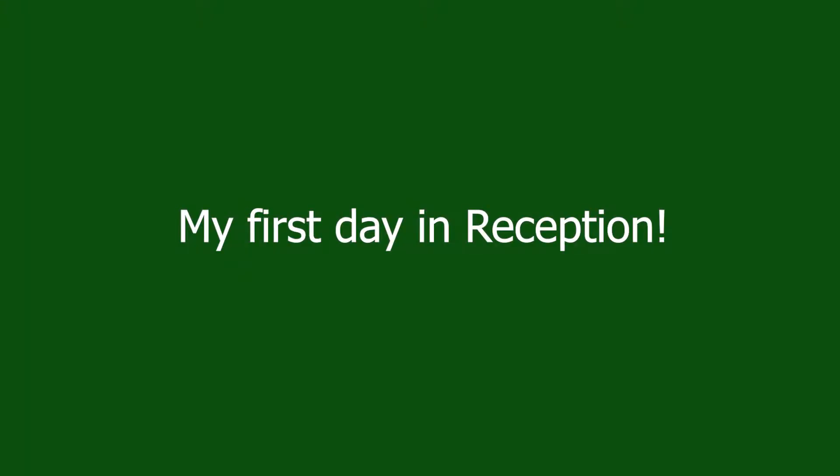Hi new reception class! I can't wait to see you next week. I've put together this little video just to show you what to expect when you come in on Monday. Things have changed a little bit over the summer, so I hope you enjoy it and I'll see you all on Monday. I've got some help from Reuben and Leo to show you exactly what you'll do when you arrive at school.